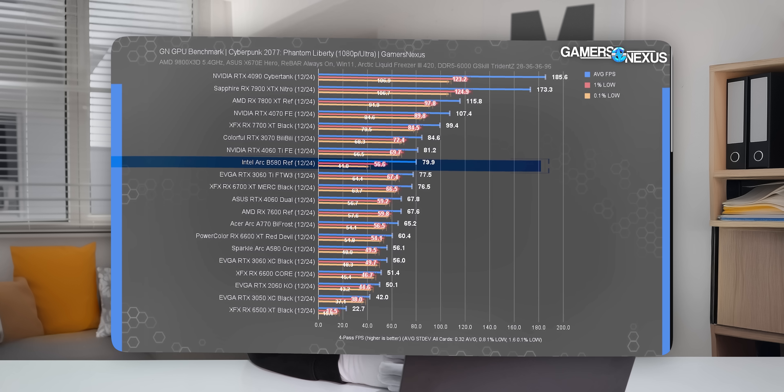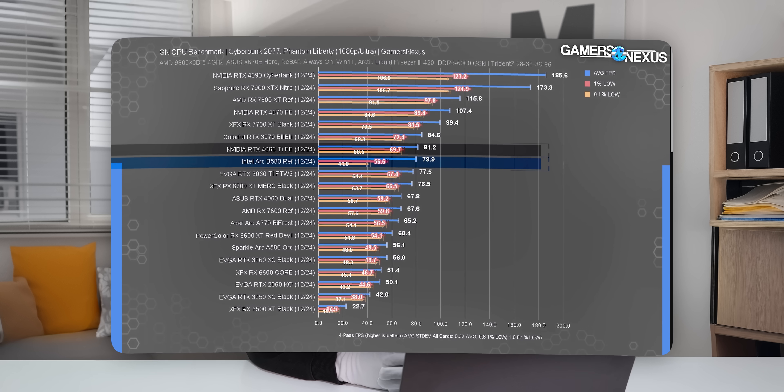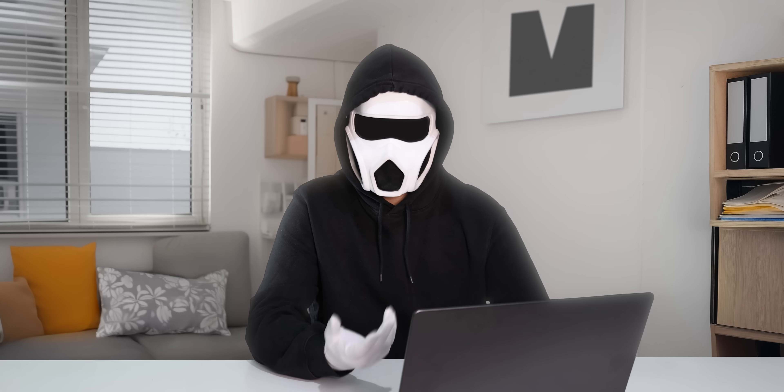It'll make much more sense to pick the B580, which provides performance close to the 4060 Ti while also being cheaper. Number five: the RX 9070. Much like the ARC B570, the RX 9070 is a card that is overshadowed by its bigger sibling, the RX 9070 XT, in terms of price-to-performance ratio, and it has another significant drawback.